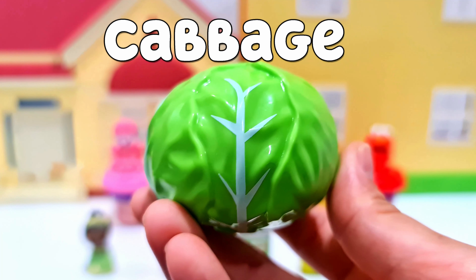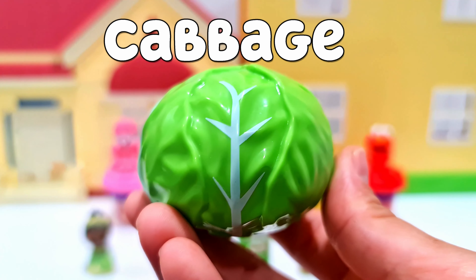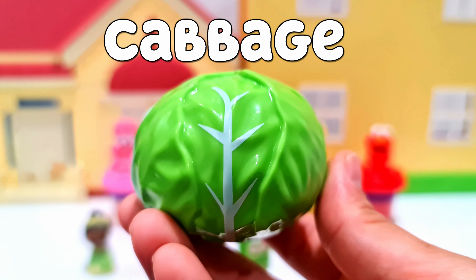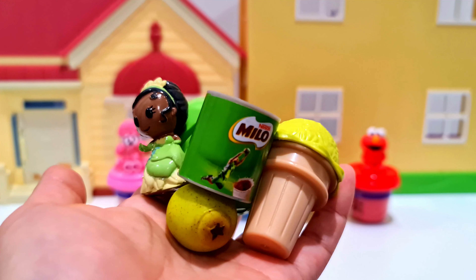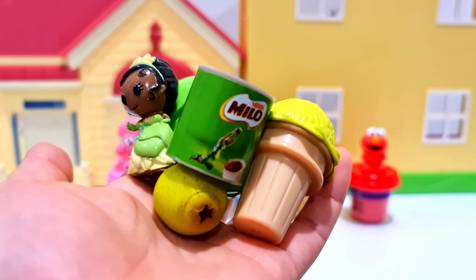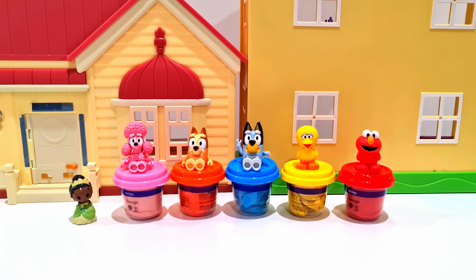And lastly is a green cabbage, great for salads. This is all of the green stuff in that Play-Doh. Did you know what all those objects were?